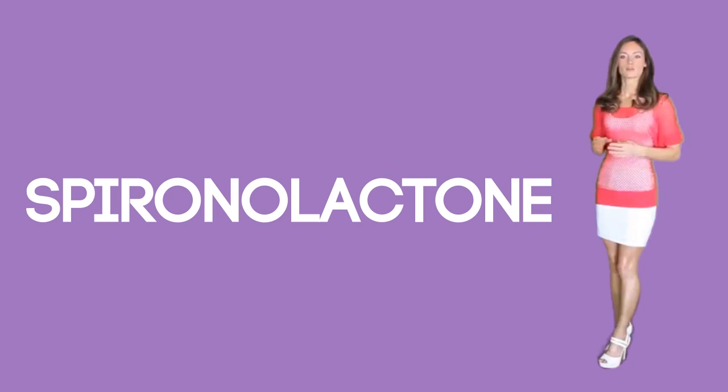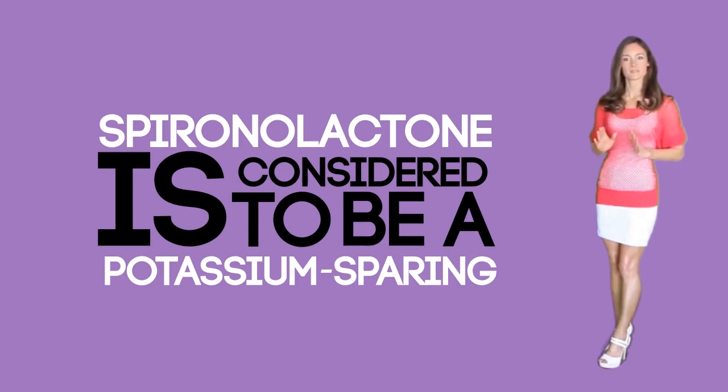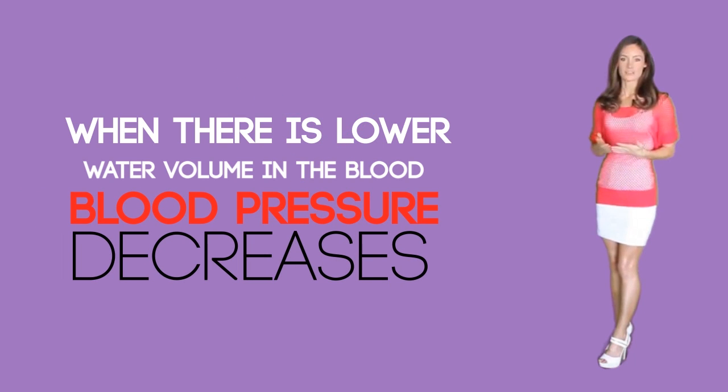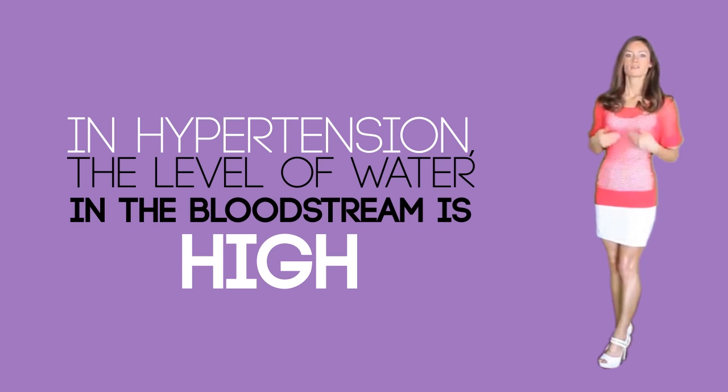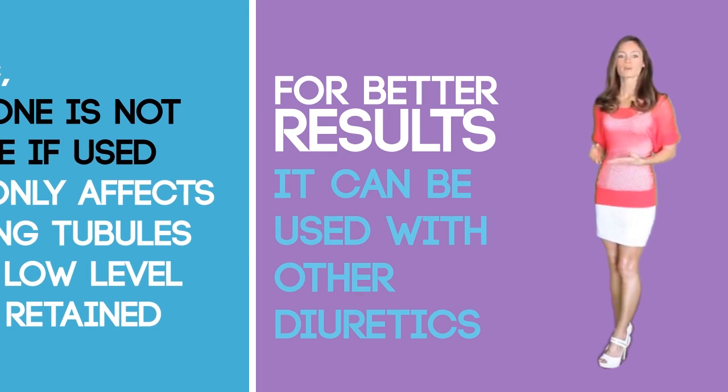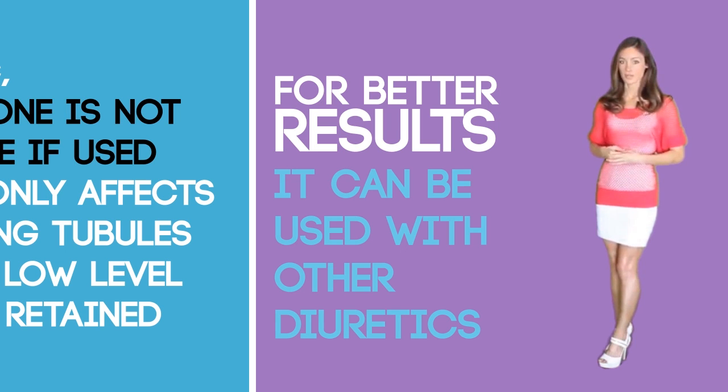Therefore, spironolactone is considered a potassium-sparing diuretic as it increases urine output while retaining potassium. When there is lower water volume in the blood, blood pressure decreases, which explains why in hypertension the level of water in the bloodstream is high. As a diuretic, spironolactone is not very effective if used alone, as it only affects the collecting tubules where a low level of sodium is retained. For better results, it can be used with other diuretics.